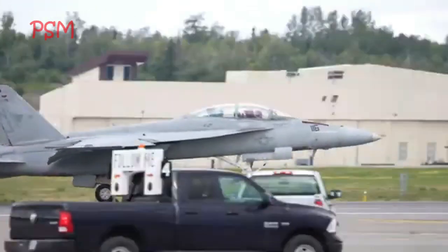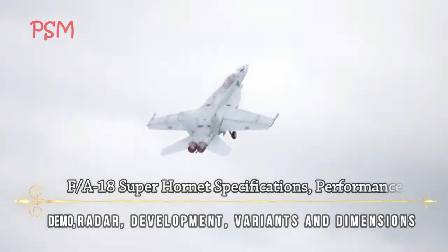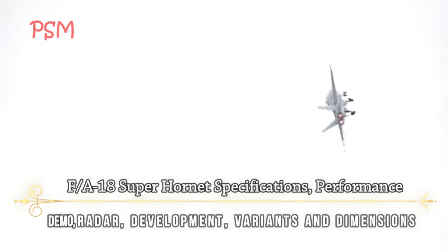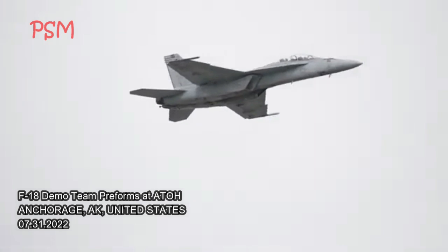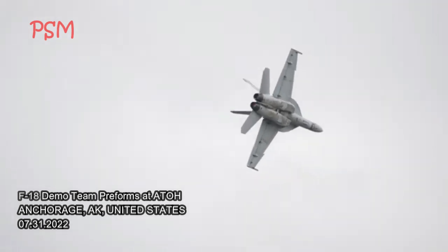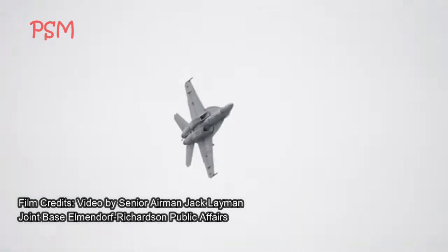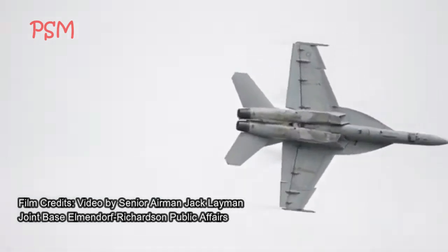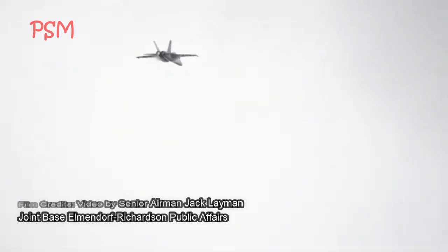Ladies and gentlemen, hello — military greetings. F/A-18 Super Hornet: specifications, performance, radar, development, variants, and dimensions. U.S. Navy fighter pilots from Strike Fighter Squadron VFA-122 West Coast Rhino Demonstration Team, out of Naval Air Station Lemoore, California, showcase the power and capabilities of the F/A-18E/F Super Hornet during Arctic Thunder Open House at Joint Base Elmendorf-Richardson, Alaska, July 31st, 2022. U.S. Air Force video by Senior Airman Jack Layman.